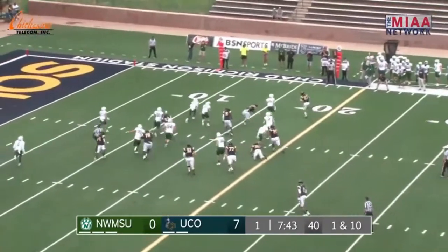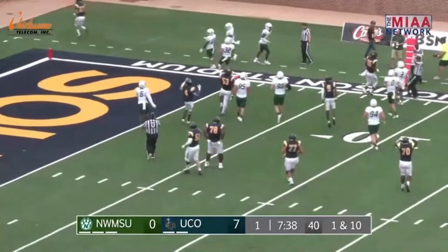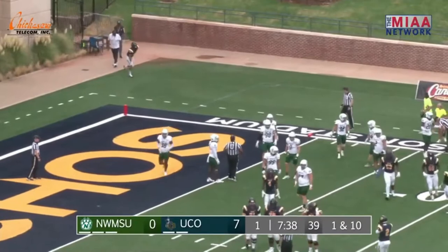Brown on first down — pitches it to Cottrell, looking to get outside, 15, 10. He gets the corner again, he's at the 5. Did he stay in bounds? Waiting for a signal. He's out of bounds — they say he stepped out back at the 6.